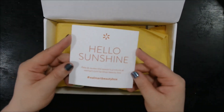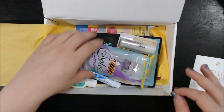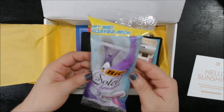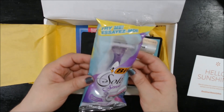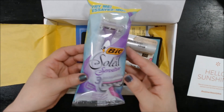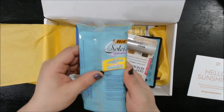It says 'Hello Sunshine' and it's got yellow things — we've got a pretty good selection this month. We have one Soleil Bic Sensitive 3 Razor Shield, which is for sensitive shaves.